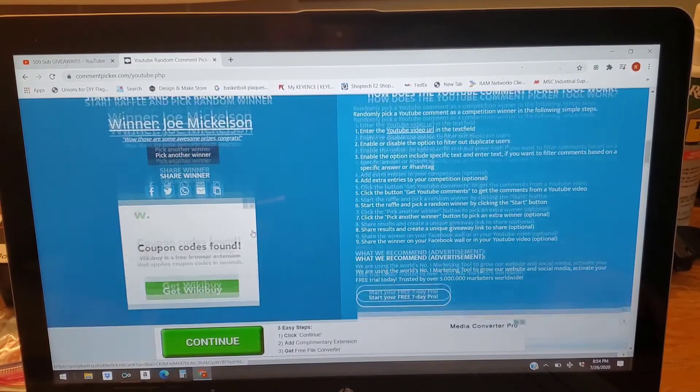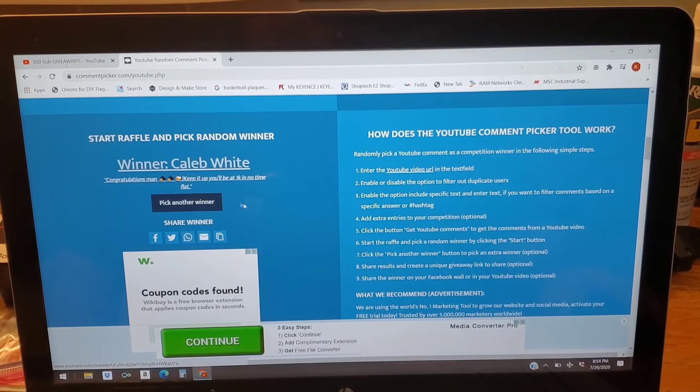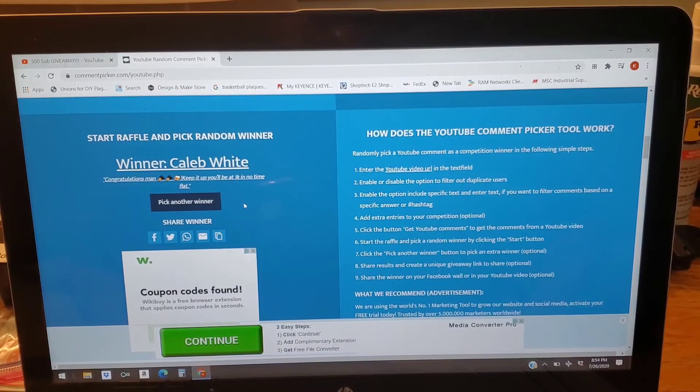Caleb White — congratulations man! The comment said something like 'keep it up, you'll be at 1K in no time flat.' I appreciate that — I hope so! I'm having so much fun doing this. You guys are awesome; I love doing these giveaways to give back to all of you viewers who take time out of your day to watch my stuff. It strokes my ego and I just have a lot of fun doing it. Those are our three winners!